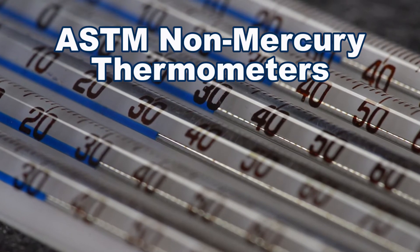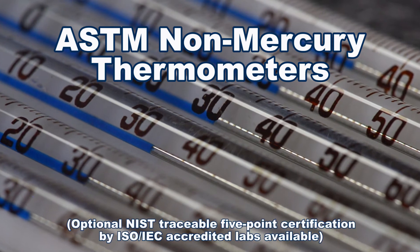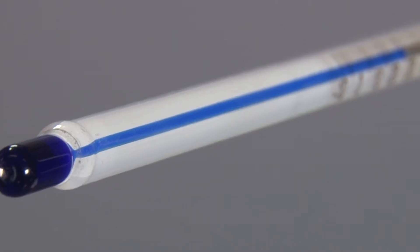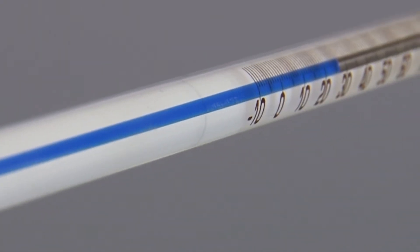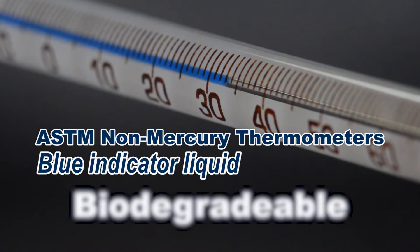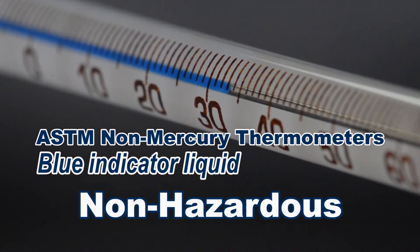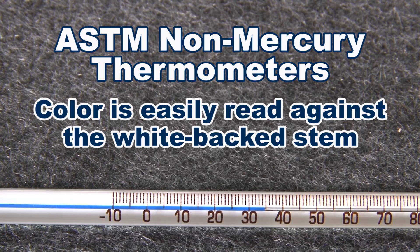ASTM non-mercury thermometers are liquid and glass thermometers that meet reference standard test method requirements. These rugged non-mercury thermometers are safe, with a proprietary blue liquid as an alternative to mercury that is biodegradable, non-toxic, and non-hazardous. The dark blue color is easily read against the thermometer's white-backed stem.